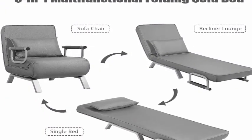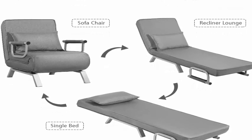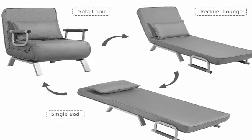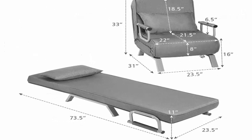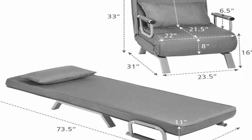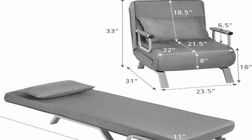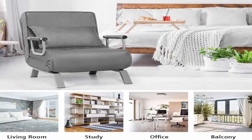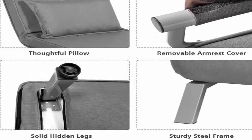5 Position Adjustable Backrest: the backrest angle can be adjusted to 5 reclining levels, including 18 degrees, 36 degrees, 54 degrees, 72 degrees, and 90 degrees. Multiple adjustment positions help you find the ideal sitting or resting angle to relax your body and relieve fatigue.